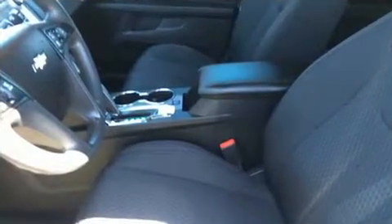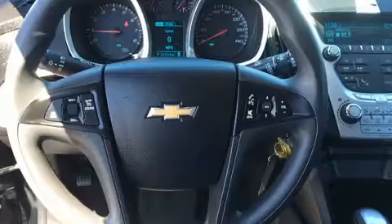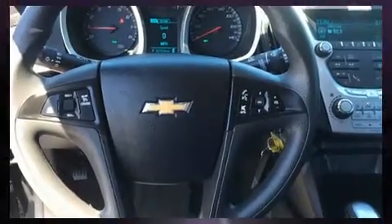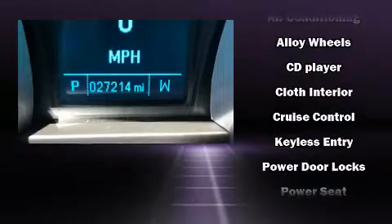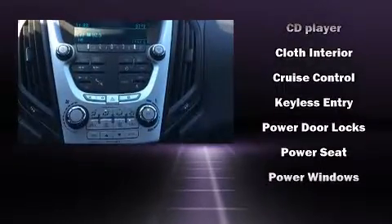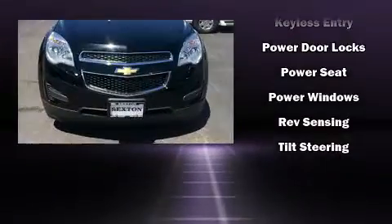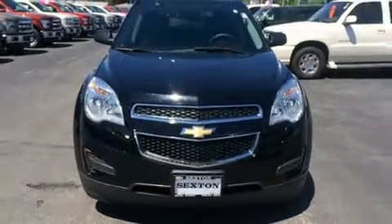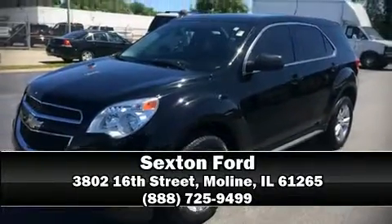Passenger security is always assured thanks to various safety features such as dual front impact airbags with occupant sensing airbag, front and side impact airbags, brake assist, OnStar, and four-wheel disc brakes with ABS. Electronic stability control stands out as a technologically savvy innovation keeping you better connected to the road. Please don't hesitate to give us a call.